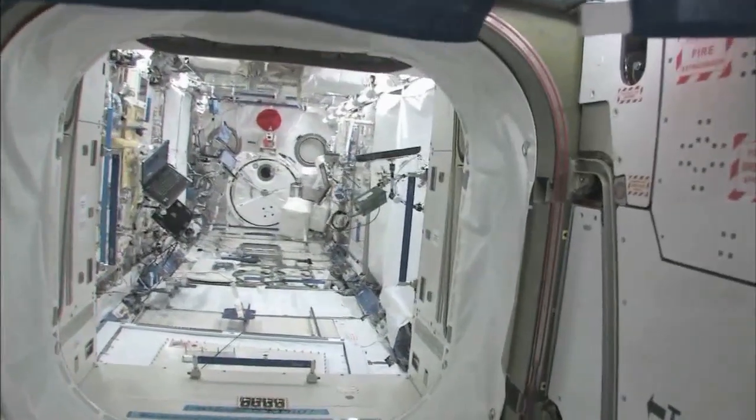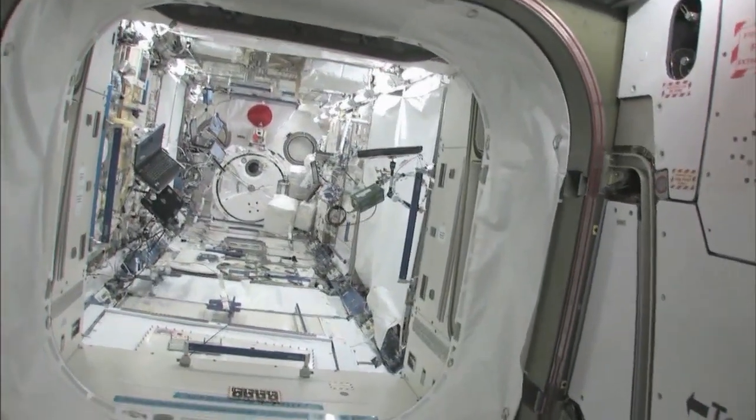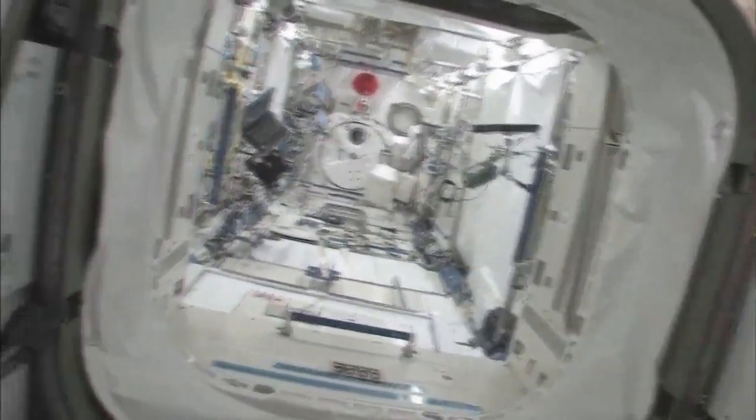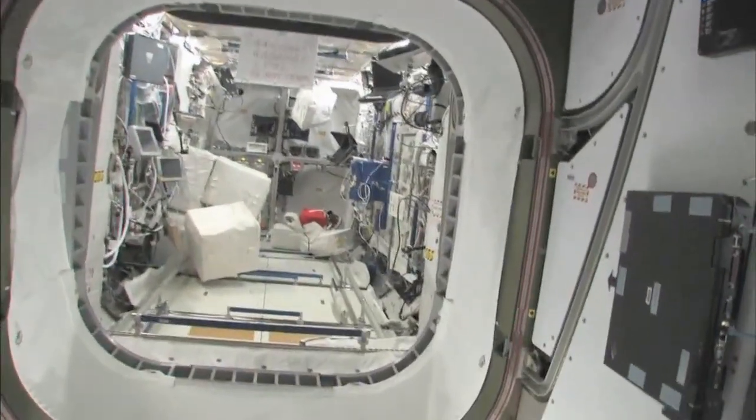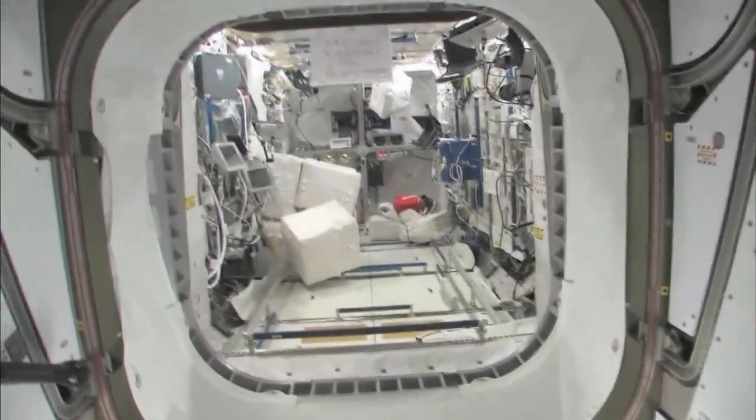We will stop at the Kibo module here — the Japanese pressurized module — and the Japanese logistics platform. We'll take a look in the Columbus module, the pride of the European Space Agency.